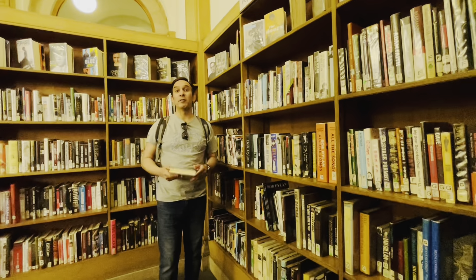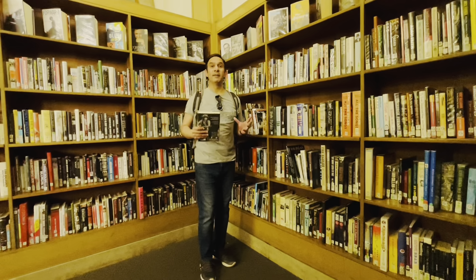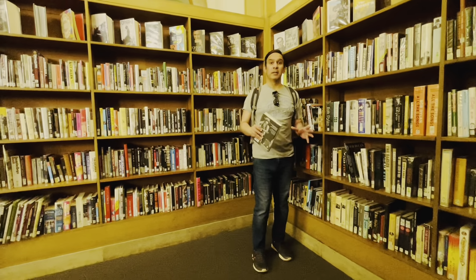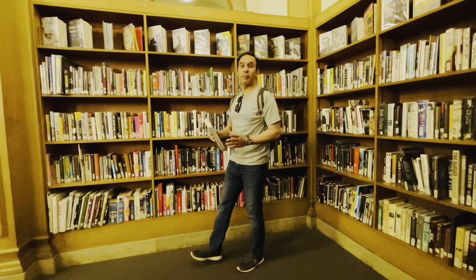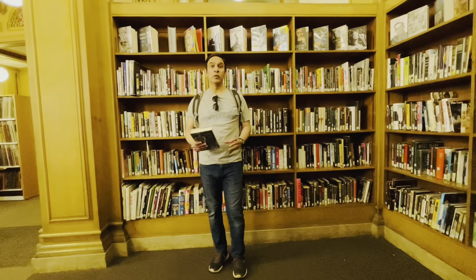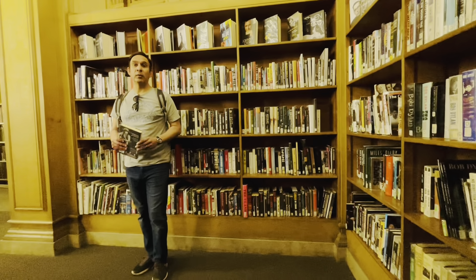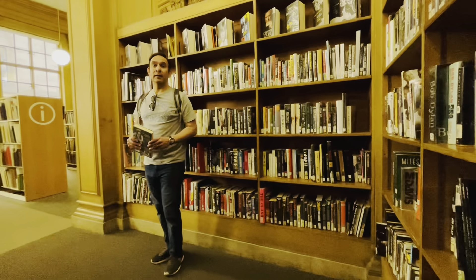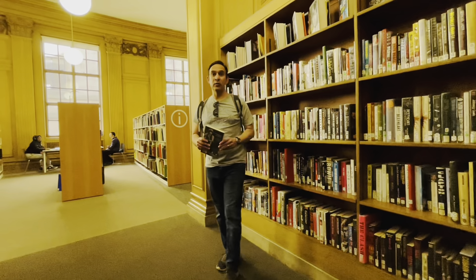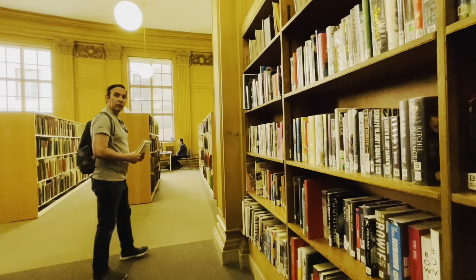Sometimes half the fun is in the search. Just look at all these options — with countless titles lining the shelves, each visit can feel like a treasure hunt. You might come in with a specific book in mind, but often it's the unexpected finds that make your journey memorable. As I've wandered through these aisles, I love to explore new genres and discover hidden gems that I might not have considered before. It's amazing how a book can catch your eye and spark curiosity, leading you to dive into a new world of ideas and stories. Whether you are revisiting a beloved favourite or stepping into a new narrative for the first time, every book holds the promise of adventure. So don't hesitate to reach for something that intrigues you — you never know what remarkable journey awaits within the pages.